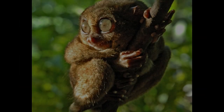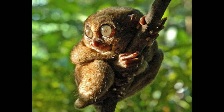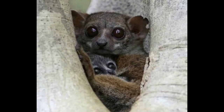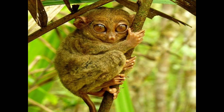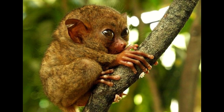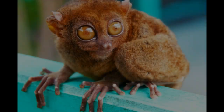There are three types of tarsiers: eastern, western, and Philippine. These are the oldest primates on the planet, dating back at least 55 million years, with fossil records showing them once spread worldwide, including North America and Europe. Fossil remains of tarsiers indicate a tiny creature of only around an ounce. Sadly, they are vulnerable to extinction due to rapidly shrinking habitats and fragmentation.